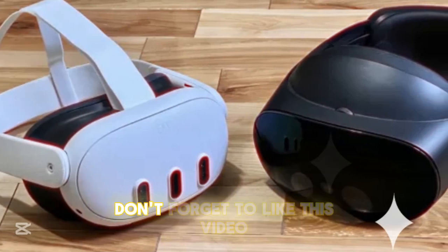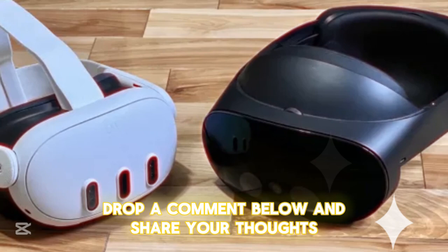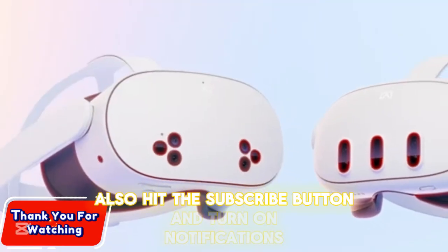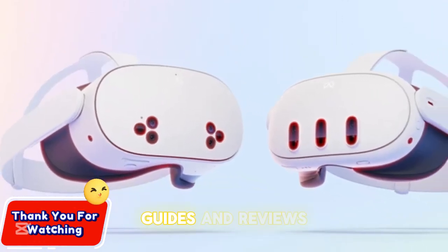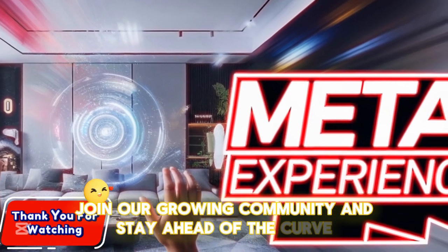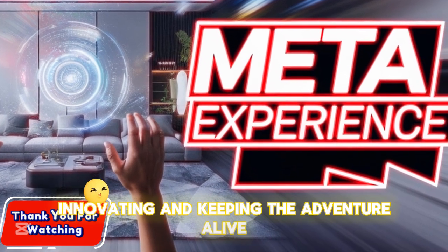If you're excited about the future of virtual reality, don't forget to like this video, drop a comment below, and share your thoughts — we'd love to hear from you. Hit the subscribe button and turn on notifications so you never miss the latest tech insights, guides, and reviews. Join our growing community and stay ahead of the curve. Until next time, keep exploring, innovating, and keeping the adventure alive.